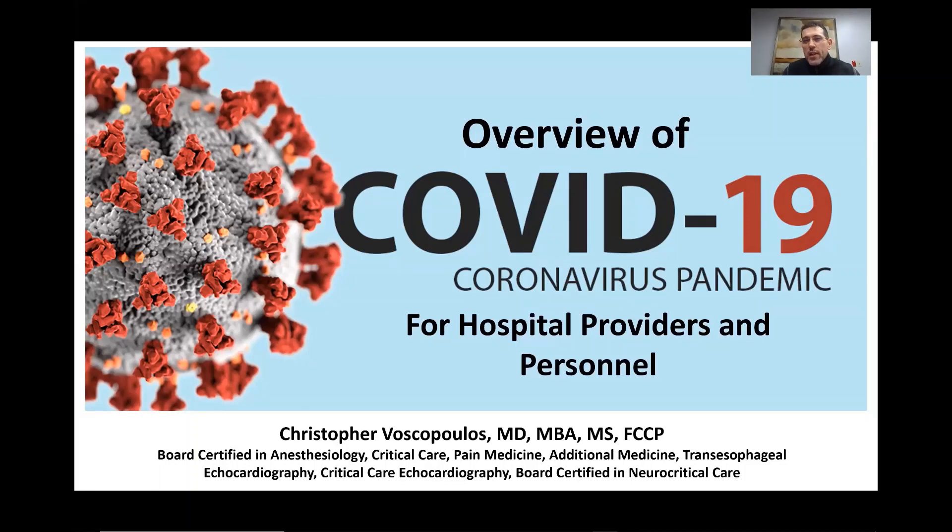I'm Christopher Viskopoulos, a United States-based critical care physician, and I'm presenting to you today this topic on the coronavirus — what we currently understand about it and specifically what our hospital management and treatment strategy is at this current time.